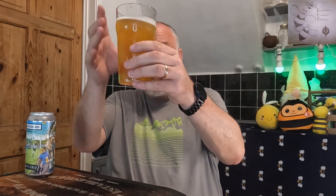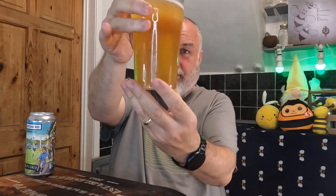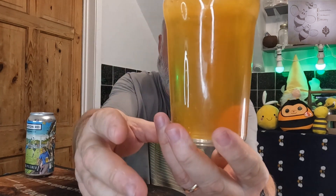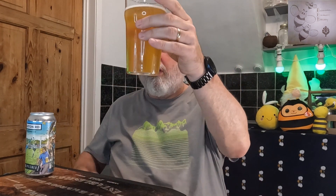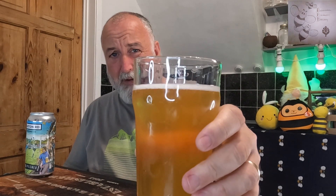It's got a haze to it — definitely got a haze to it, even though there's slight chill haze on the glass. So it's straw coloured, low carbonation, not really much head to speak of at all. Maybe if I swirl it a little it might get a bit of a head, but it's a Pilsner — I don't expect a huge head.